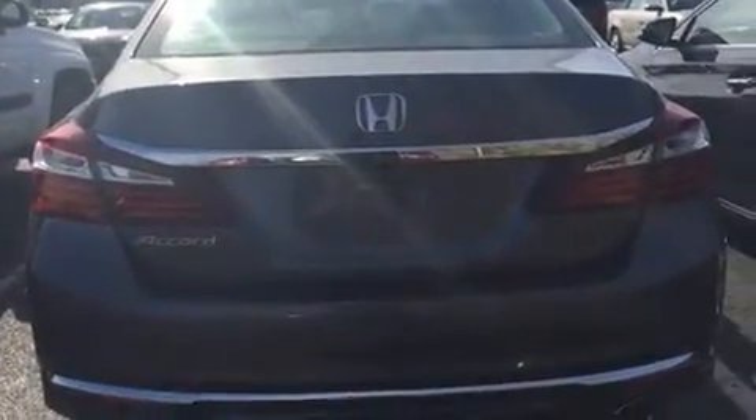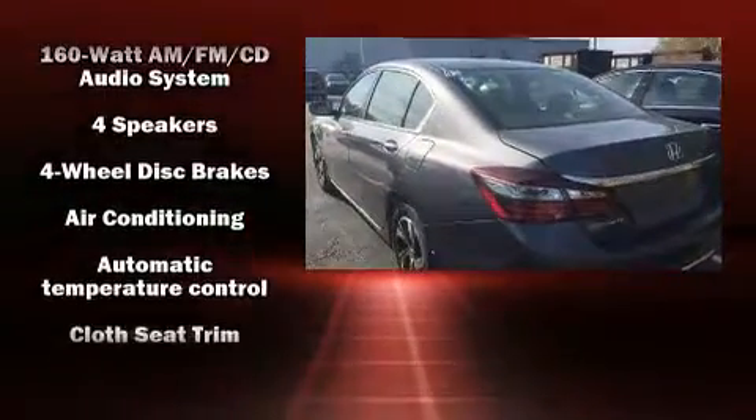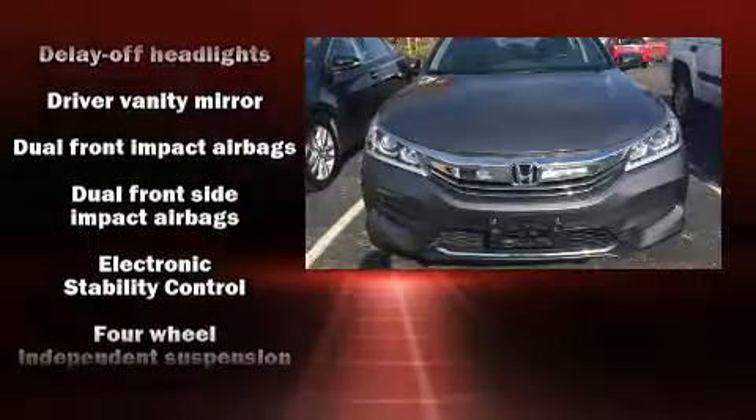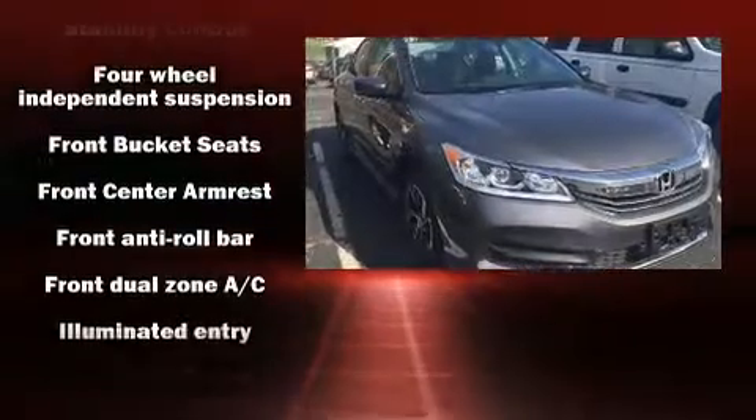The audio system also features steering-wheel-mounted audio controls and four well-positioned speakers. Honda prioritized safety and security with features such as head curtain airbags, front side-impact airbags, traction control, and brake assist.